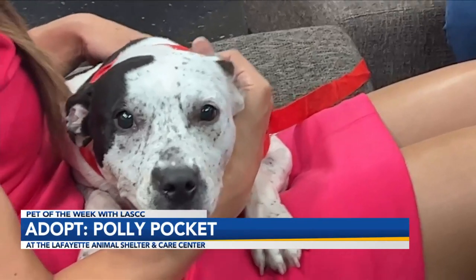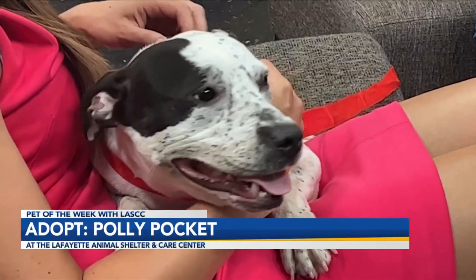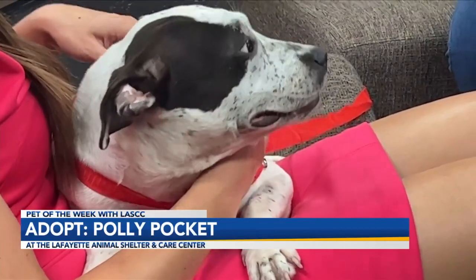How long has she been with you guys? She's probably been with us for almost two weeks now. If you do come visit her, you might notice when she walks she has a little limp — it's an old injury, nothing harmful. She jumps on it, runs with it. Nothing really serious; it's not holding her back.